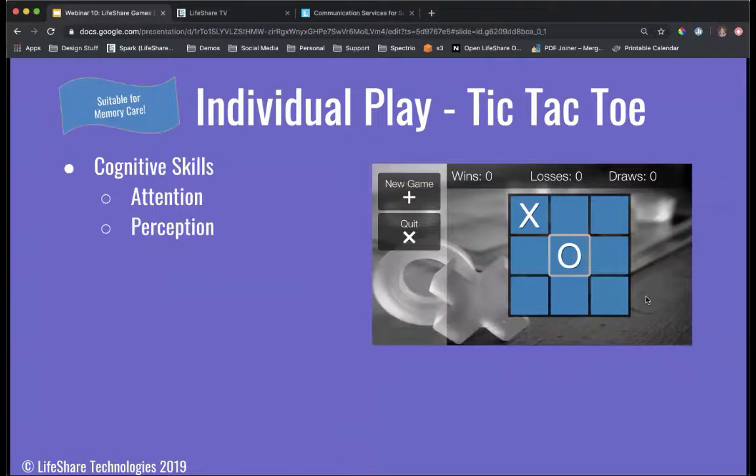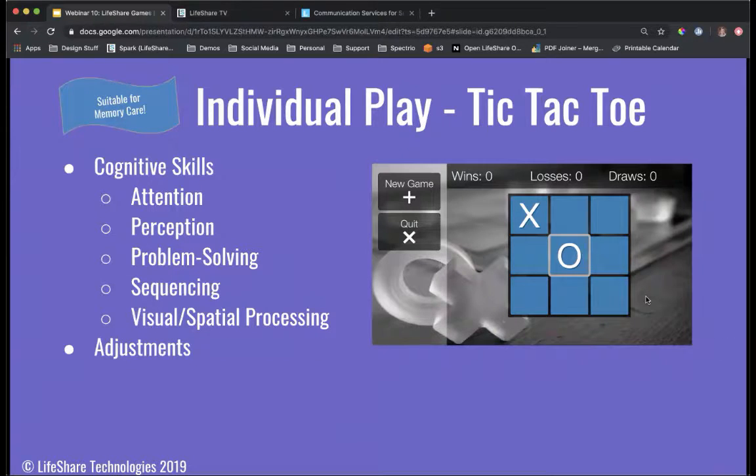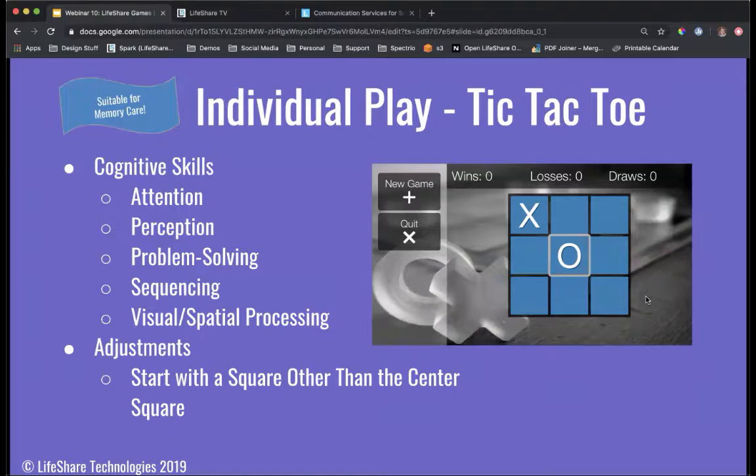The last game we're covering today is Tic-Tac-Toe. This is a great game to play individually or as a turn-taking game, covering a wide variety of cognitive skills. One of the best adjustments for this game is starting in the center square, which makes it a little easier. If residents start with a square other than the center, that advances the skill level and makes it more difficult to win. In this game you are playing against the computer.